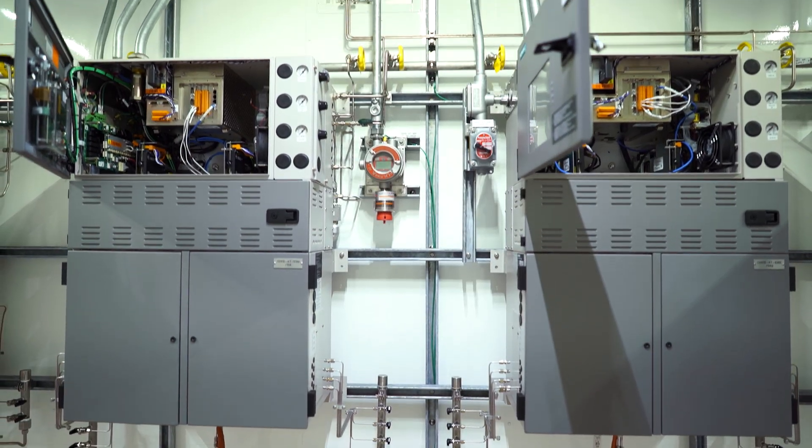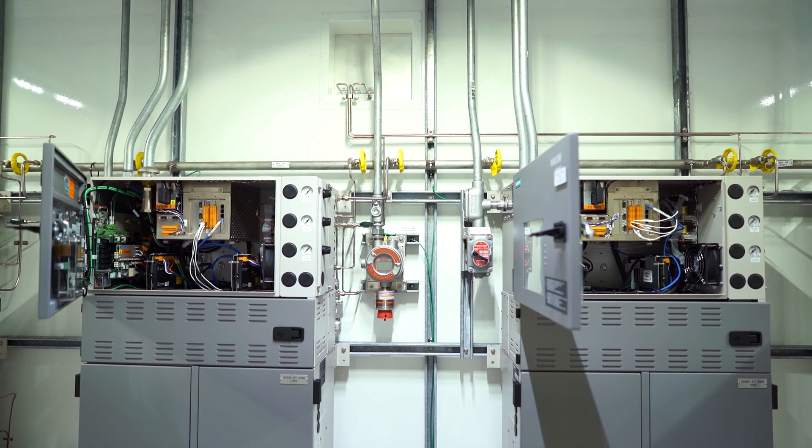At our Houston facility, we design, engineer, produce, and test gas analyzers and gas chromatographs for the downstream and midstream oil and gas market.